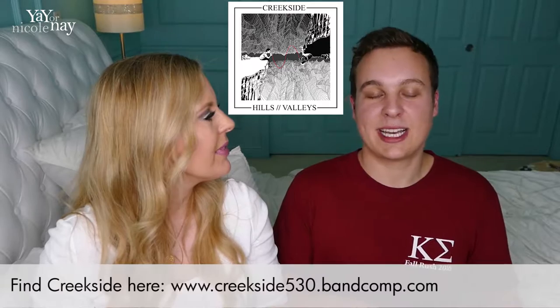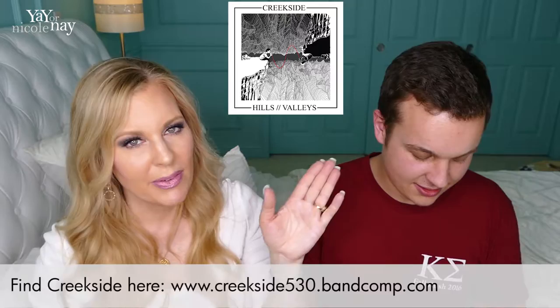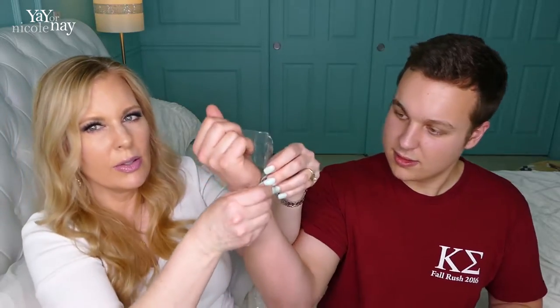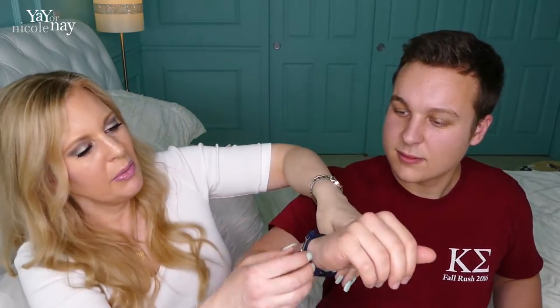Find our band camp — Creekside530.bandcamp.com. They're actually really good. They're pop punk, kind of alt rock. I'm turning 50 this year and I really like it. It's a navy blue band with an anchor. Now, would you actually wear this? You know what, I don't know. Maybe.